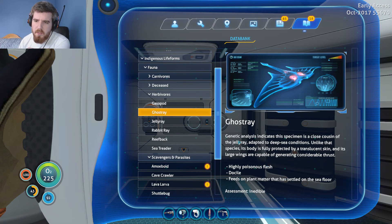Go Stray — these are the ones all around the membrane tree making all the eerie noises down the Lost River. Genetic analysis indicates this specimen is a close cousin of the jelly ray, adapted to deep sea conditions. Unlike that species, its body is fully protected by translucent skin and its large wings are capable of generating considerable thrust. So in other words, the creature inside looks more like a jelly ray and it has developed this protective overlayer to keep itself safe. Highly poisonous flesh, docile, feeds on plant matter that has settled on the sea floor. They're friendly for the most part.